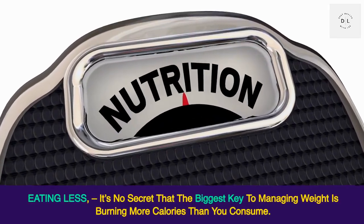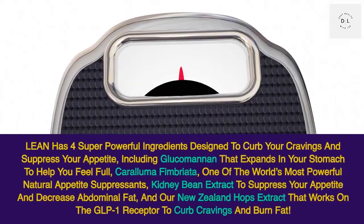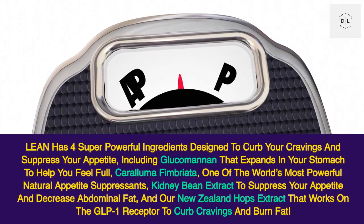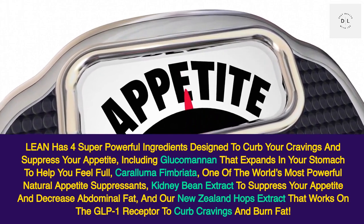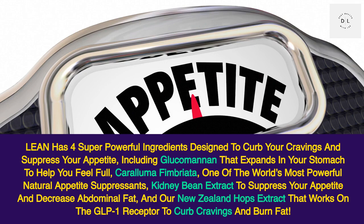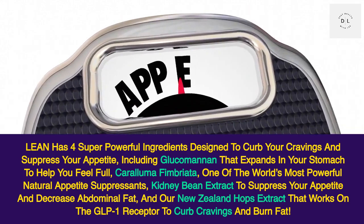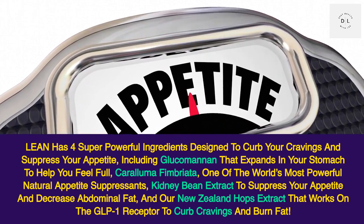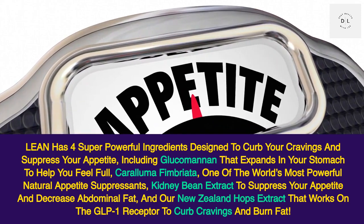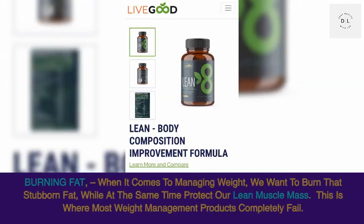Eating less. It's no secret that the biggest key to managing weight is burning more calories than you consume. Lean has four super powerful ingredients designed to curb your cravings and suppress your appetite, including glucomannan that expands in your stomach to help you feel full, caralluma fimbriata — one of the world's most powerful natural appetite suppressants — kidney bean extract to suppress your appetite and decrease abdominal fat, and our New Zealand hops extract that works on the GLP-1 receptor to curb cravings and burn fat.